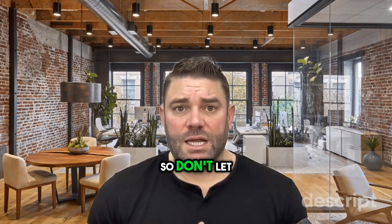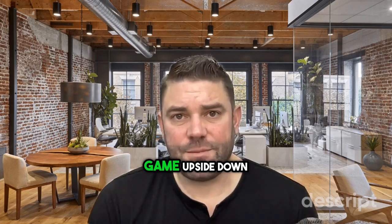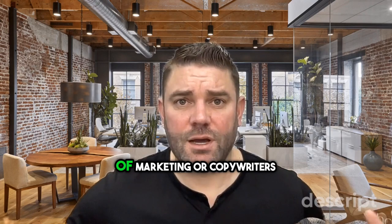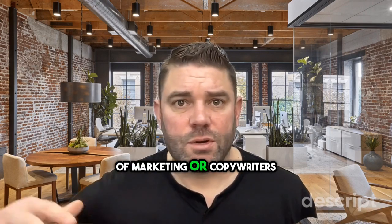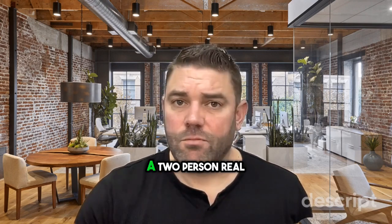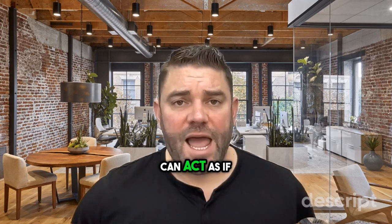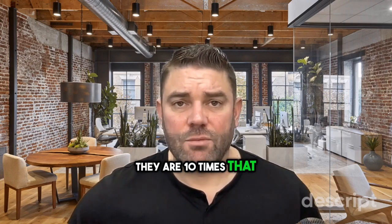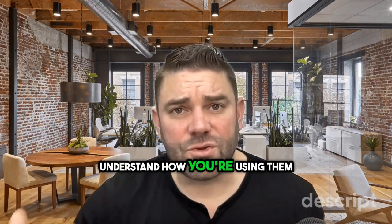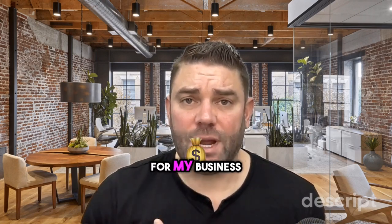Don't let the digital age intimidate you. Embrace these AI tools, turn your real estate game upside down, and become unbeatable. These are force multipliers — you don't need an army of marketers or copywriters. The tools are now good enough that a two-person real estate team, an individual, or a small team can act as if they are ten times that size. Check these out and let's start a conversation — I'd love to understand how you're using them and share how I've found ways to make them work better for my business.